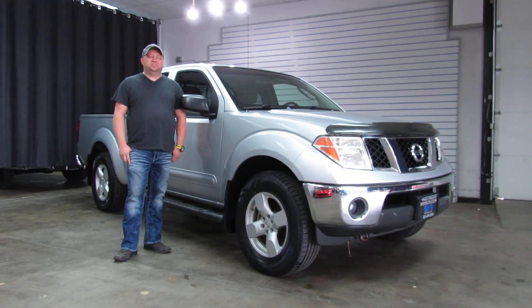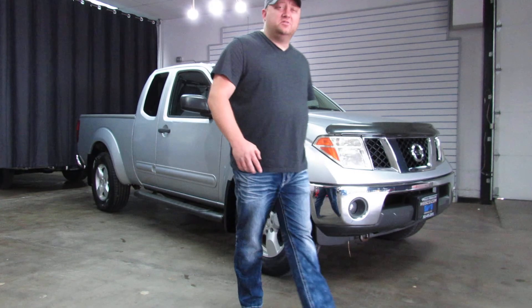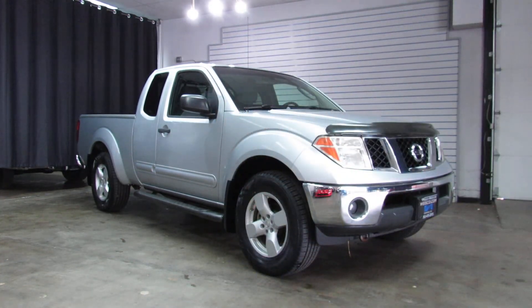Hi, I'm Paul with Weiss & Motorcars. This is new to our inventory. It's a 2005 Nissan Frontier, four-wheel drive, pick-up truck, with newer snow tires on it so you're ready for the winter that's coming up here shortly.